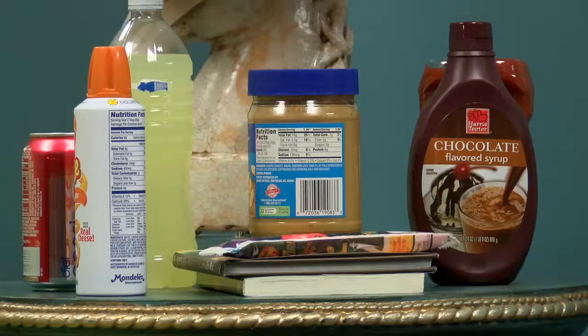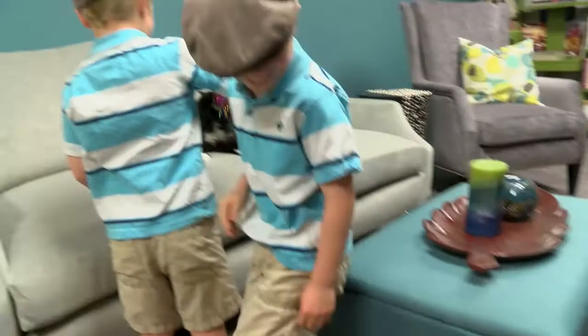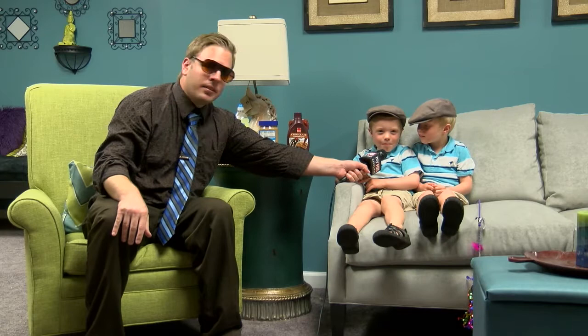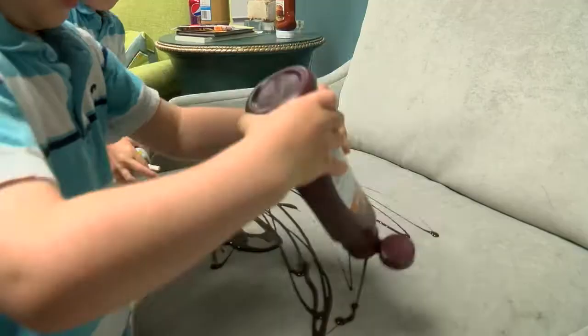We had a whole smorgasbord of stuff, and I brought some special guests along to help me put one unlucky sofa to the test. We're gonna make a big mess.